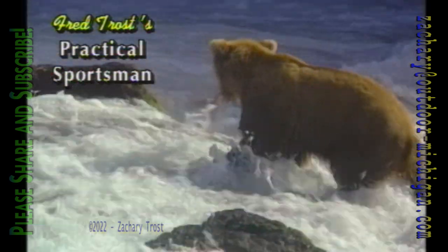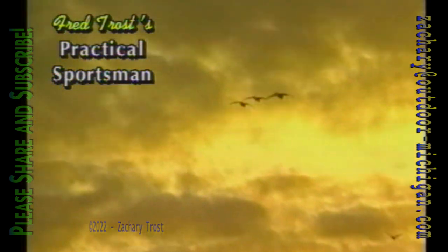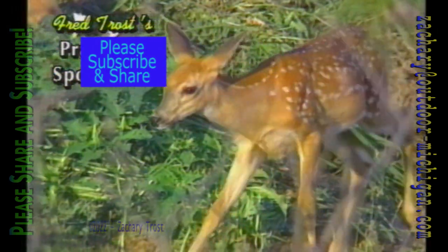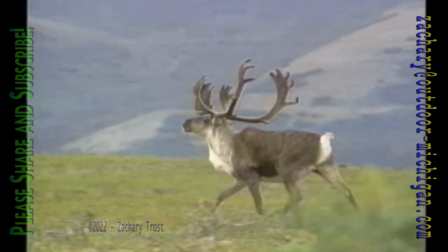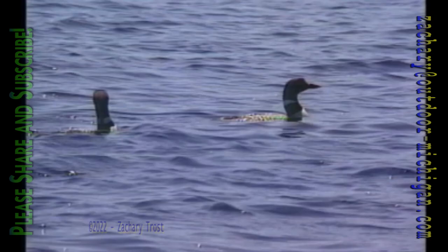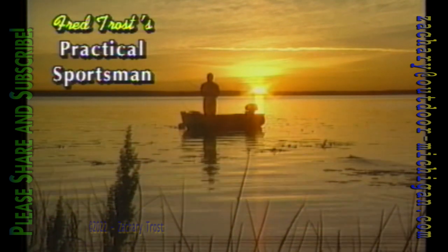Every true outdoorsman loves the fields and streams that filter through this land of ours and fill the sportsman's dreams. Enjoy what nature holds for us — our bounty never ends. Getting back to basics with the Practical Sportsman. It's always an adventure no matter where we go, from a favorite hunting spot to the highest fishing hole. Outdoor life we all can share with family and friends — we're the Practical Sportsman.